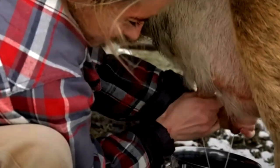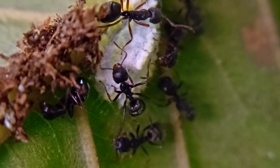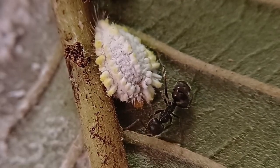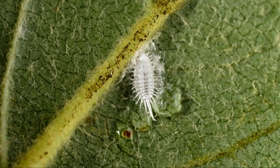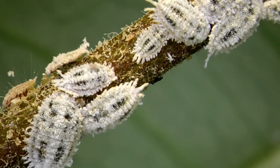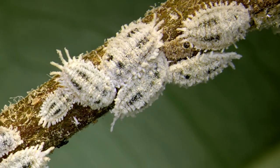If humans have cows to milk, ants have mealybugs. Mealybugs are small insects coated with white powdery wax that resembles a meal, and that's how they got their name. They suck fluid from plants — what we call sap — which is their source of food. These insects form large colonies and can be a serious pest, especially in greenhouses.